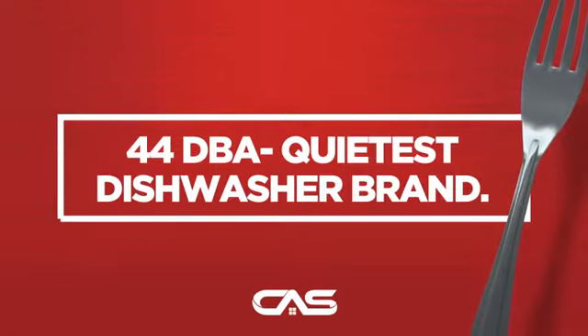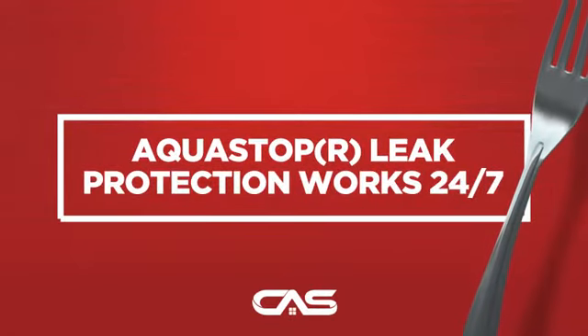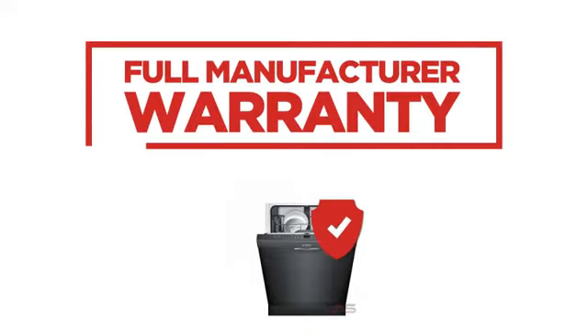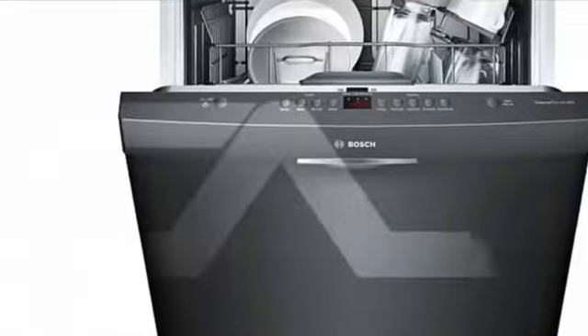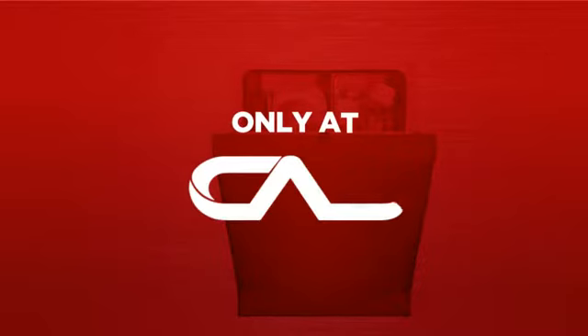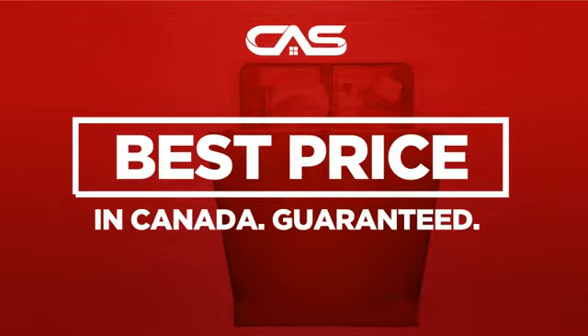And much more. Backed with a full manufacturer warranty, all make it a great dishwasher for high-end homes. And only at Canadian Appliance Source, you get this dishwasher at the best price in Canada.